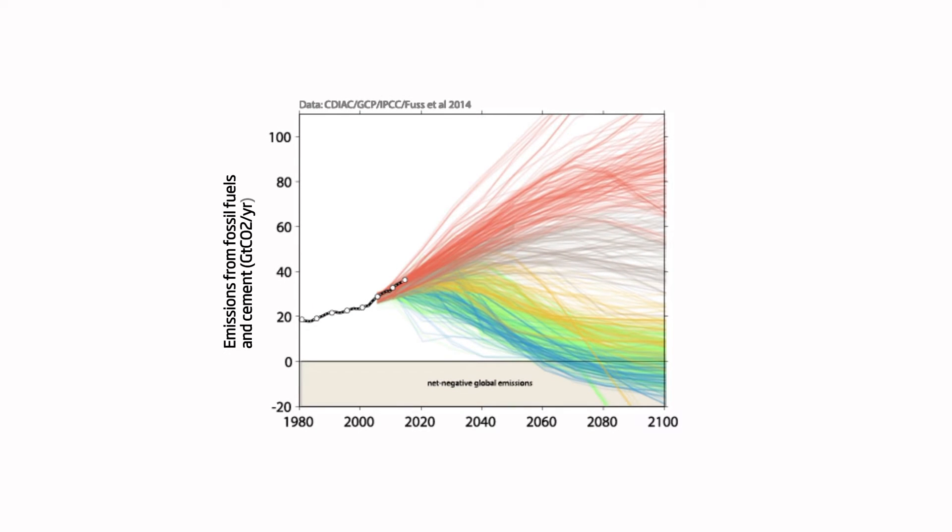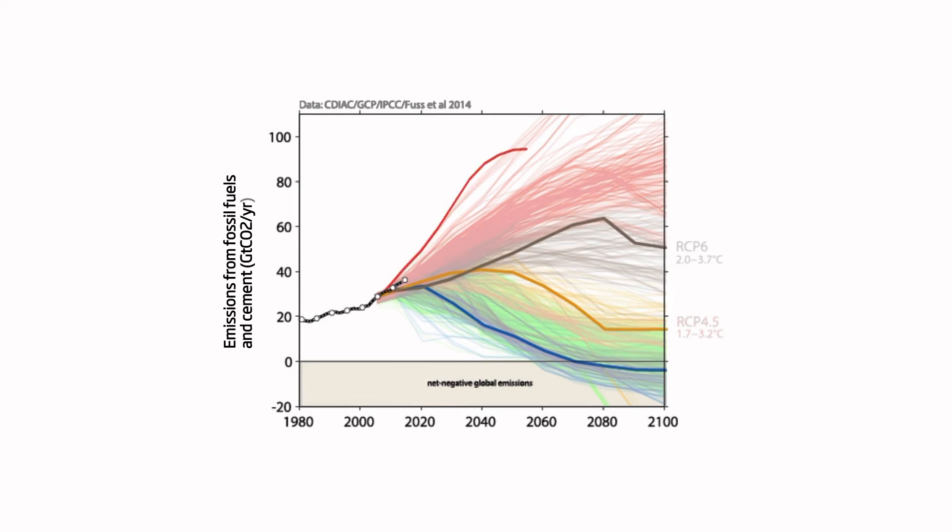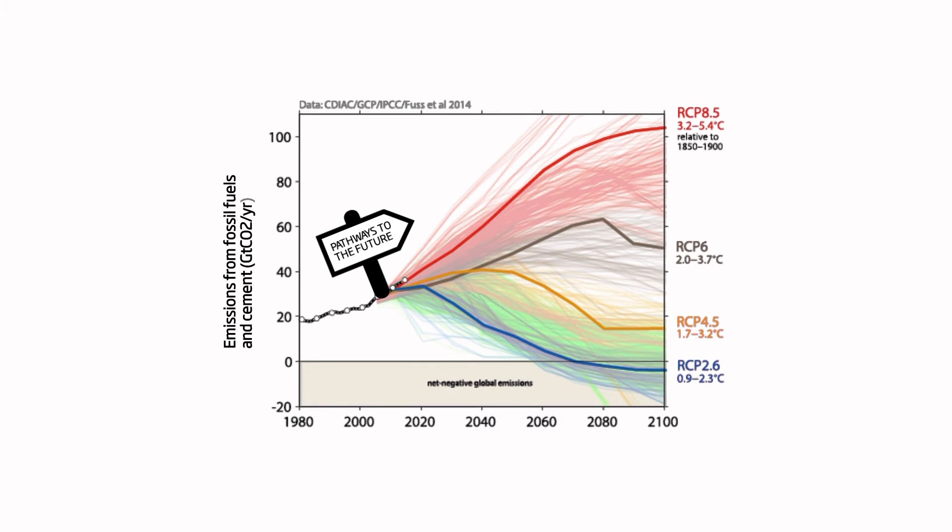We have around 1,200 scenarios that were considered in the IPCC 5th Assessment Report. There are four representative concentration pathways primarily used in the Working Group 1 report, and another 1,200 scenarios used in the Working Group 3 report — about 300 baseline scenarios and the remaining 900 are mitigation pathways.